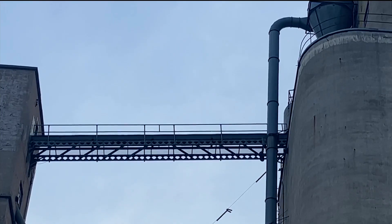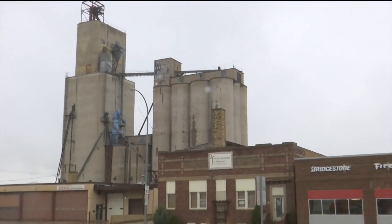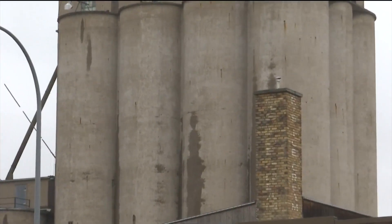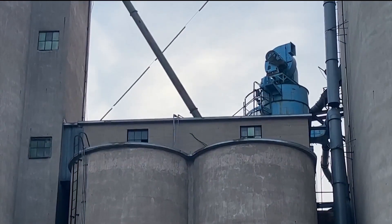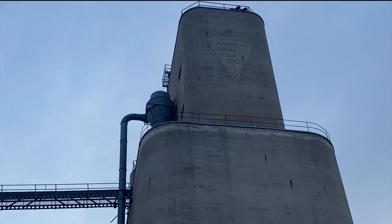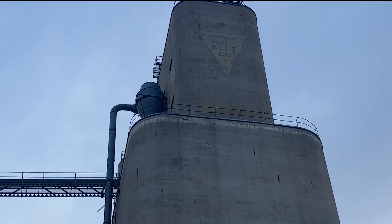Guido Van Helton only works on his monument project on one silo per state, so the fact that Minot is going to get this project is a really cool thing for our community. A lot of communities just don't have large format art like this. Baumann says what Van Helton paints will be a reflection of the community of Minot, and it will be a good way to bring in tourists and create a sense of place for those in Minot.